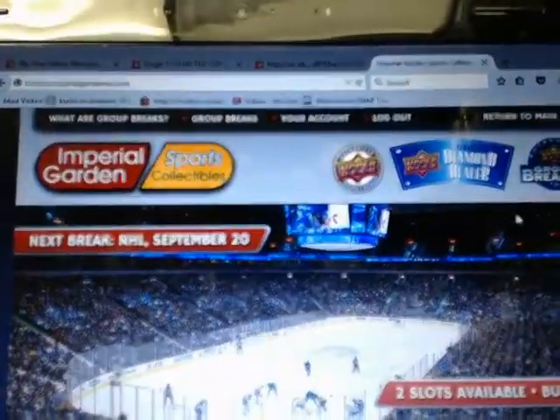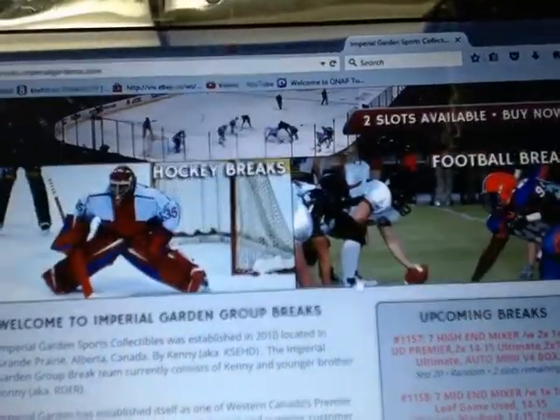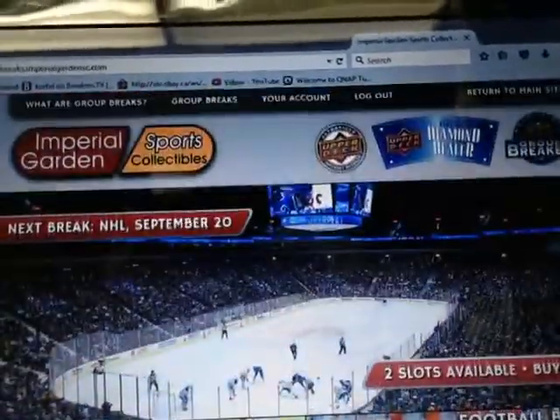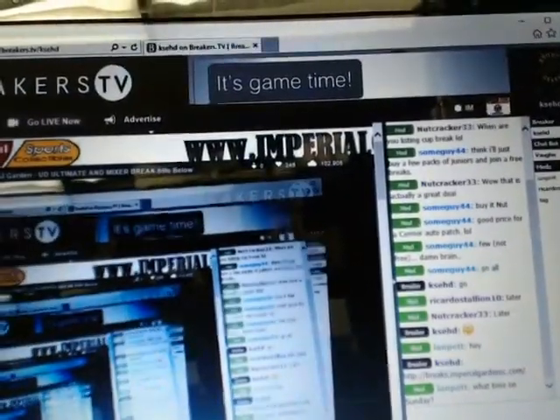For anybody that hasn't registered on our break page, check that out — there are a few breaks posted for this weekend, for Sunday. We are live on BreakersTV here as per normal.